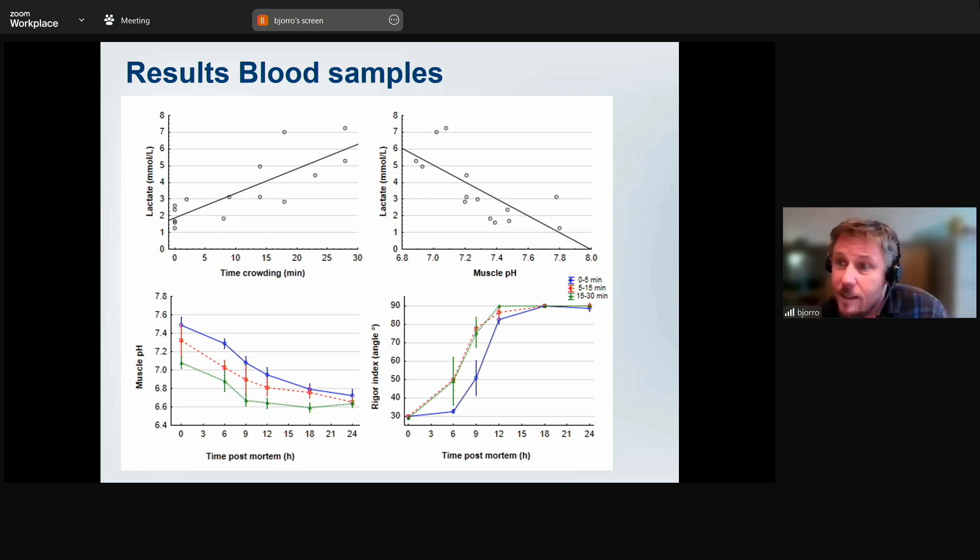Looking at the results: blood lactate at time zero — which is when crowding is dense enough to start pumping, not when crowding begins — is about 1–2 millimoles per litre, which is not bad. The fish respond pretty well; there are no signs of pure hypoxia. Within 30 minutes we see a steady rise in blood lactate. Blood pH starts at about 7.8, one of the highest levels you can get in an almost unstressed animal, and falls to approximately 6.8–6.9 within half an hour — very similar to what we've seen in other species.